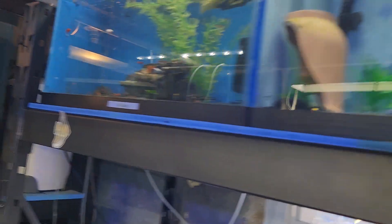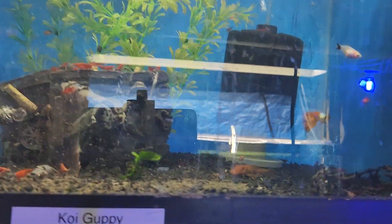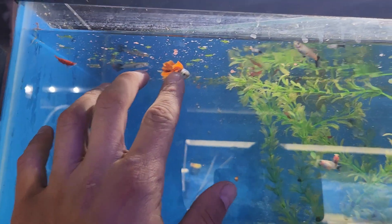The fry from this pair — which I'll show at the end of the video — I'm actually getting better at raising them, which I'm extremely happy about. I also have a little red pleco in here.